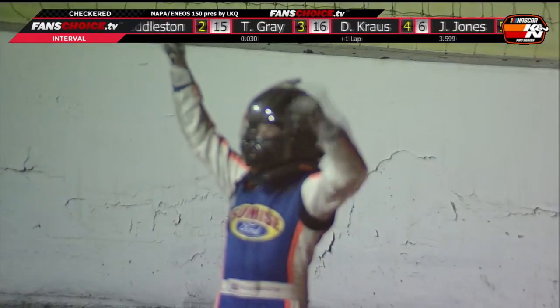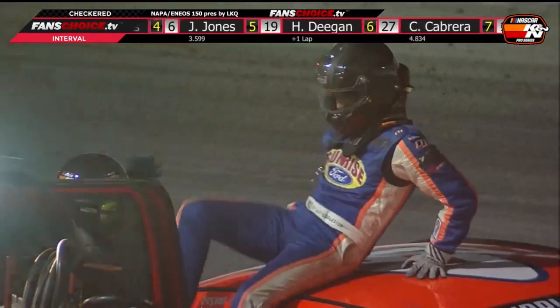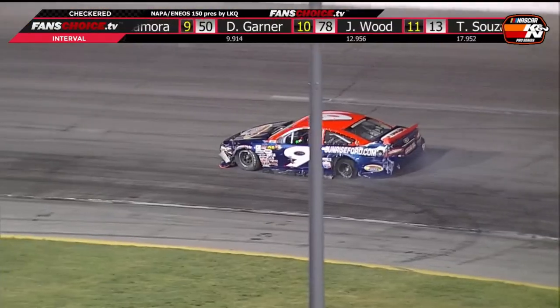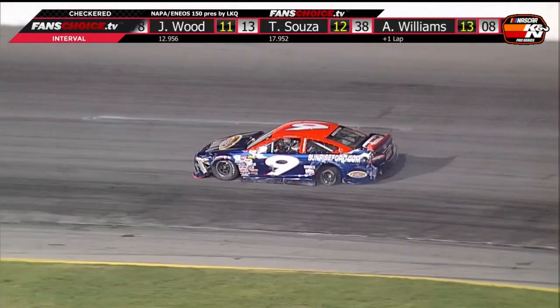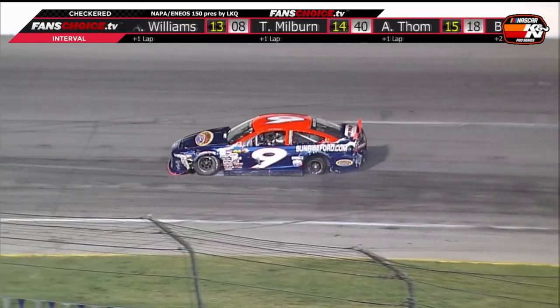He was alright and was able to celebrate with his entire Sunrise Ford, Bob Brutati racing team, including one proud papa — Tim Huddleston. For Trevor, who had something to prove this season, it was an absolute thrill to win at a track he knows oh so well.